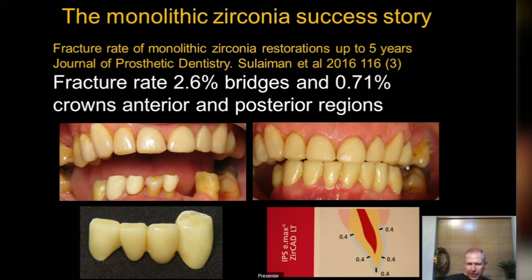Consult with your lab because there are different types and grades of zirconia, and you need to be guided by what's suitable for bridge work. For single units with some aesthetic zirconias, it's not always suitable for bridges. Looking at monolithic zirconia in a large combination of studies up to five years: fracture rate two and a half percent. Bridges: less than 1% on crowns.